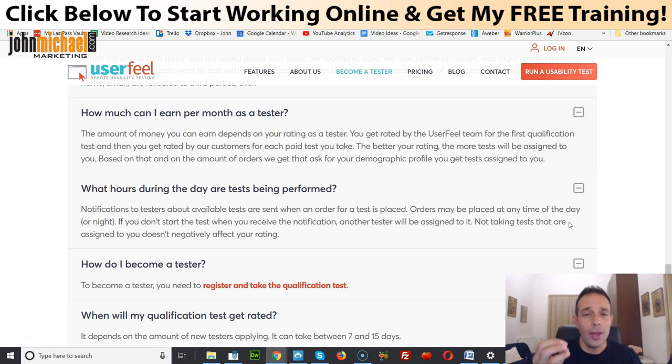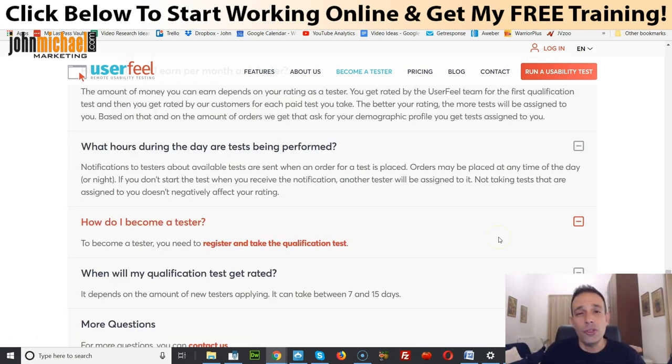Make sure whatever you enter is correct — enter the languages you're fluent in, and you'll always get tests in languages you're comfortable with. For example, it might be your native language like Polish, and you might also choose English if you're really fluent in that. Once you pass your qualification test, the approval process could take anywhere from seven up to fifteen days depending on how busy they are. As soon as you get approved, check your members area and email notifications.